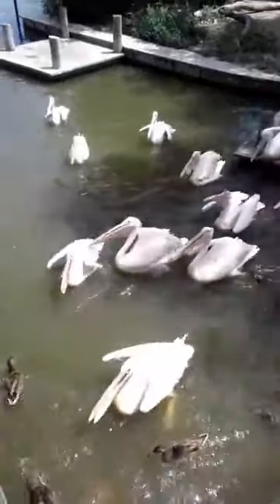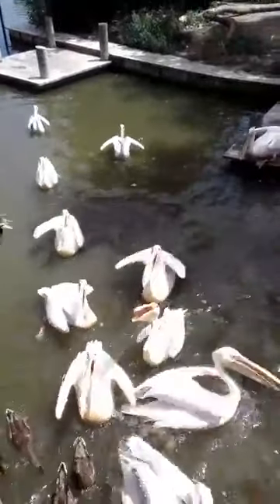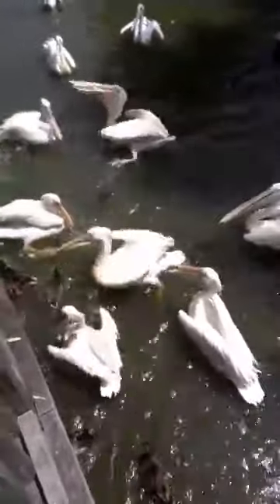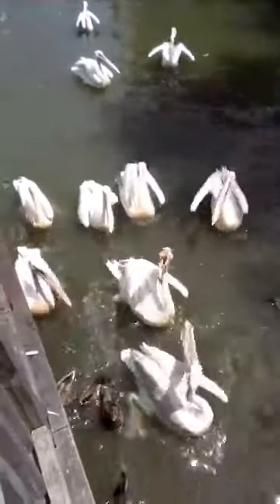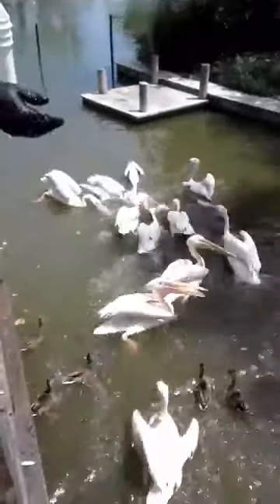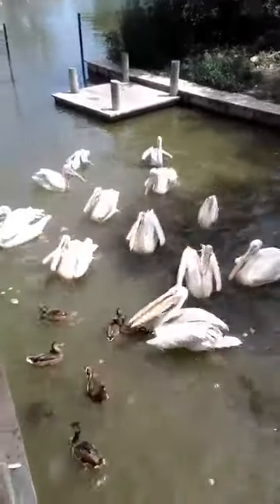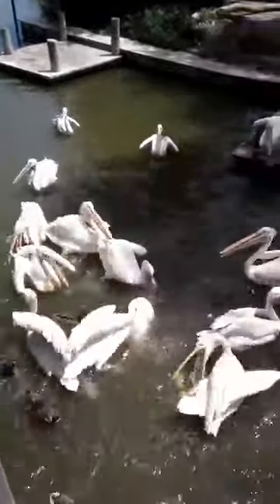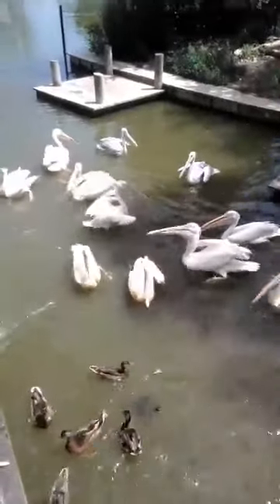Some of them have little bands on their legs — those are leg bands for identification. Each one of our birds has a unique identification, whether it's done with color, number, or left or right leg, so we know who is who. That's true for every single bird and every single animal here at the zoo — we have a way of identifying individuals, except for things like insects, small fish, and tiny frogs.